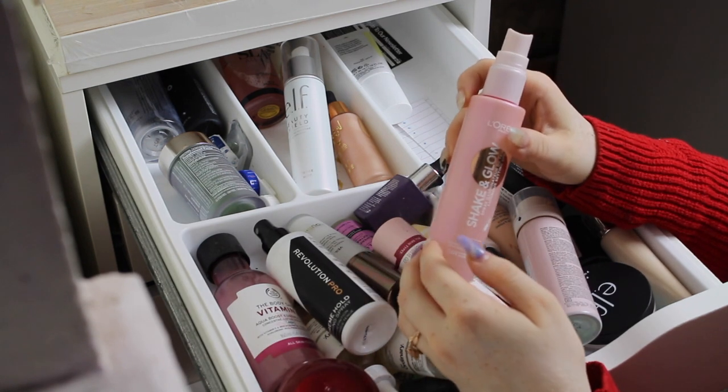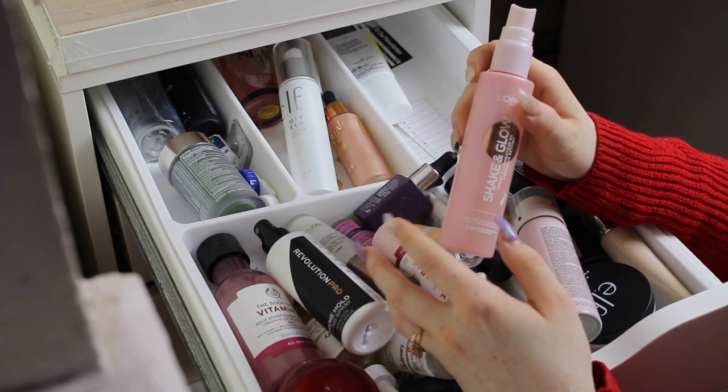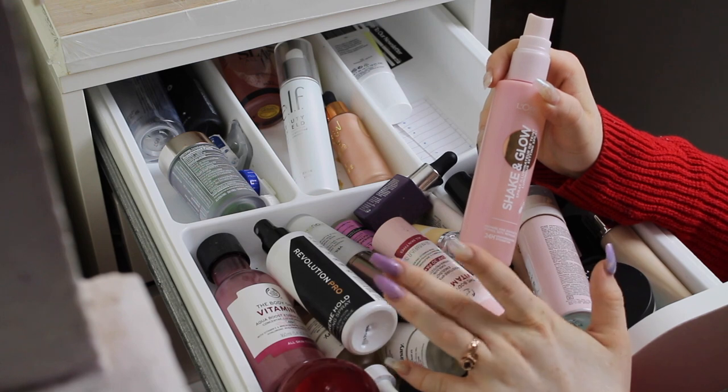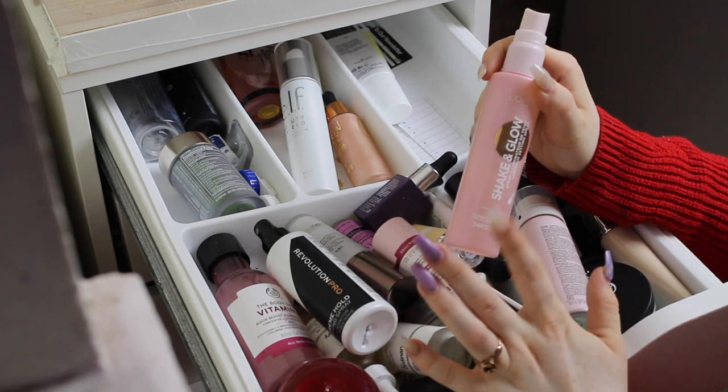The L'Oreal Shaken Glow — I really love this. The mist on this is incredible. I did a video where I tried it out in a first impressions video or something. It is so good — it can leave your skin feeling a little bit tacky, so if you don't like that kind of feeling maybe you won't like this, but I personally really love it.